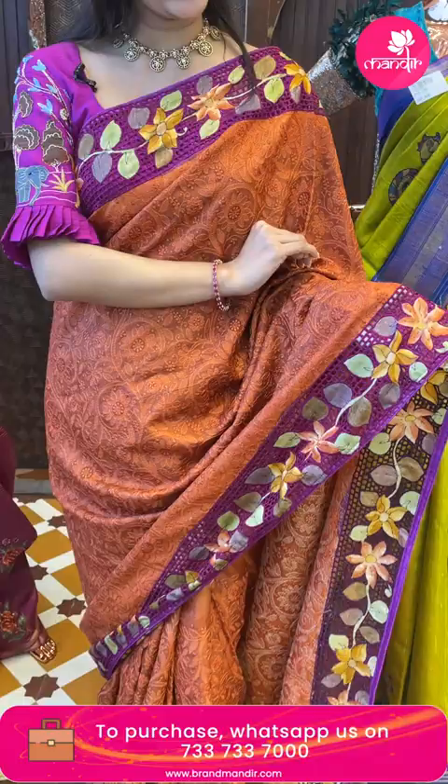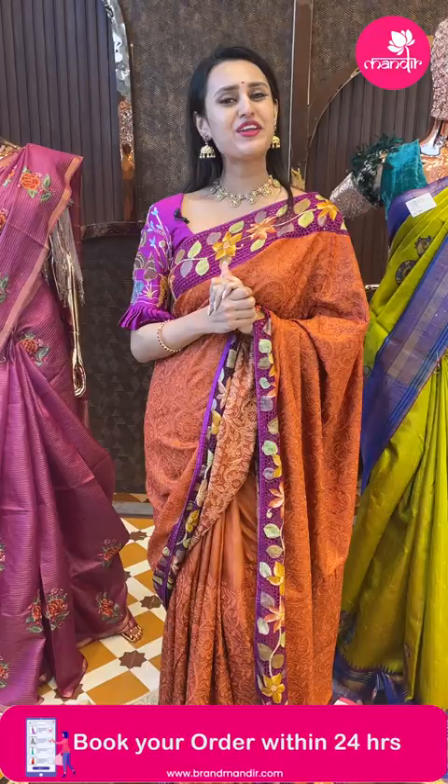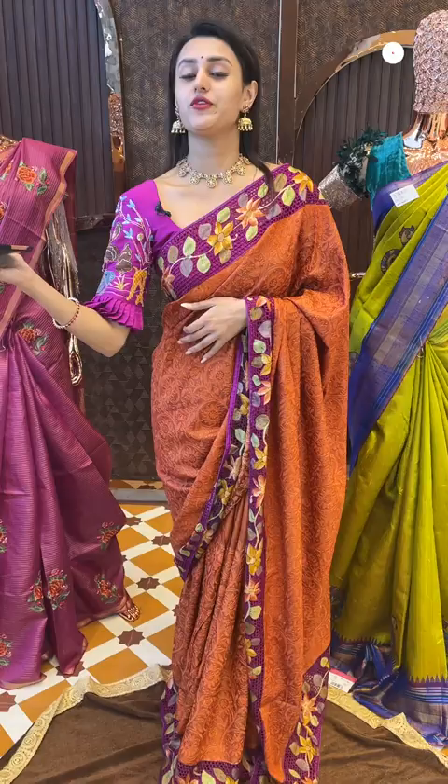If you just see the border, we have floral booties with cut work — beautiful cut work in contrast magenta color. The pallu is a beautiful running pallu and this comes with a contrast blouse. The code of this beautiful one is FK987 and this retails for 11,000. To buy, take a screenshot and ping on 7337337000.